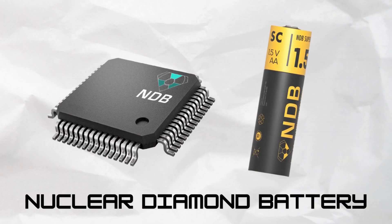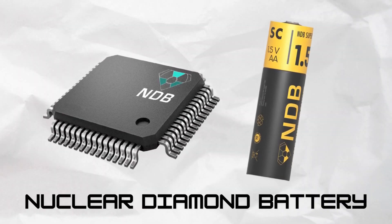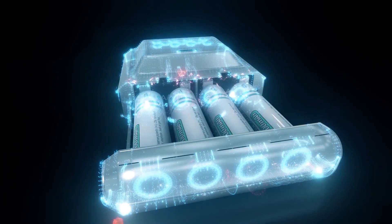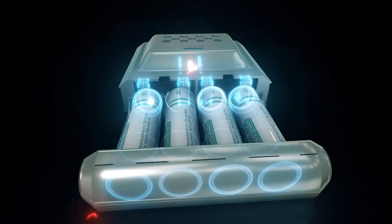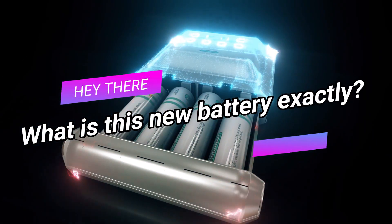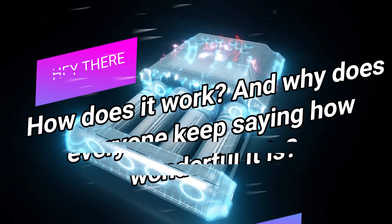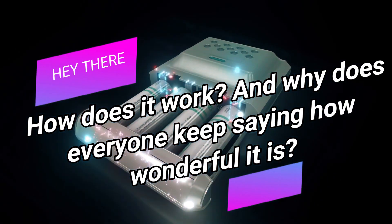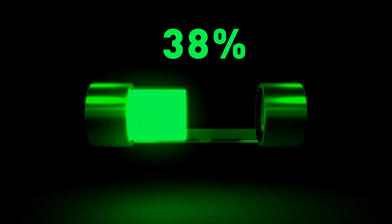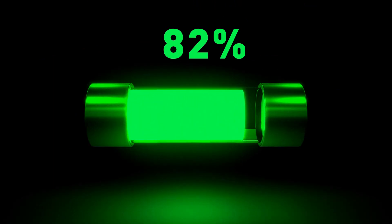The nuclear diamond battery is aptly named, as it is expected to last for at least thousands of years. You could, in theory, be alive to see many later generations if you put one of these batteries in your pacemaker. Find out more about this groundbreaking innovation. What is this new battery exactly? How does it work? And why does everyone keep saying how wonderful it is?